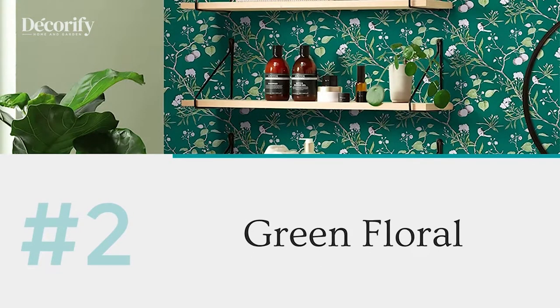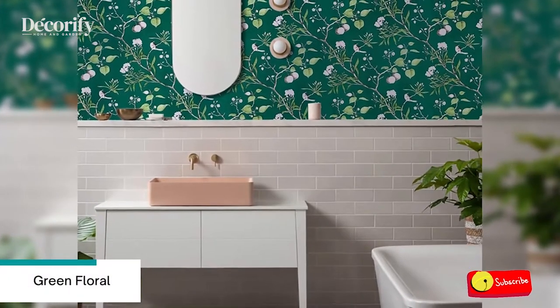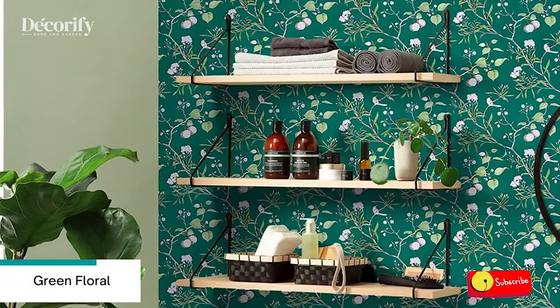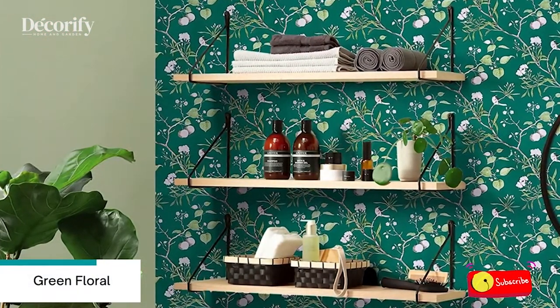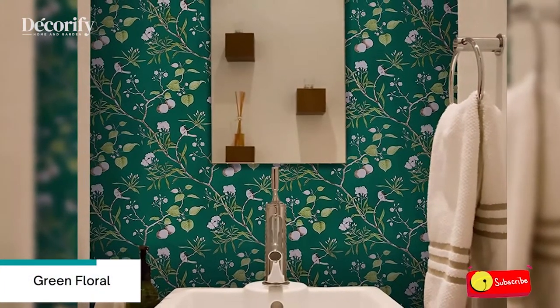Number 2: Green Floral. Floral wallpaper invites the beauty of nature indoors with little green floral wallpapers. From decorative fern silhouettes to delicate petal damasks, the calming nature of botanicals can bring a soothing ambience to any bathroom.